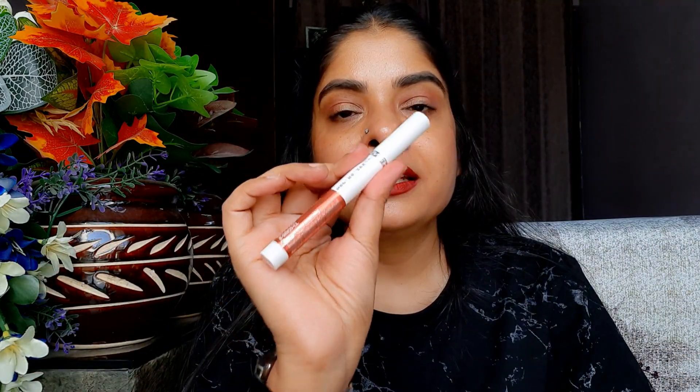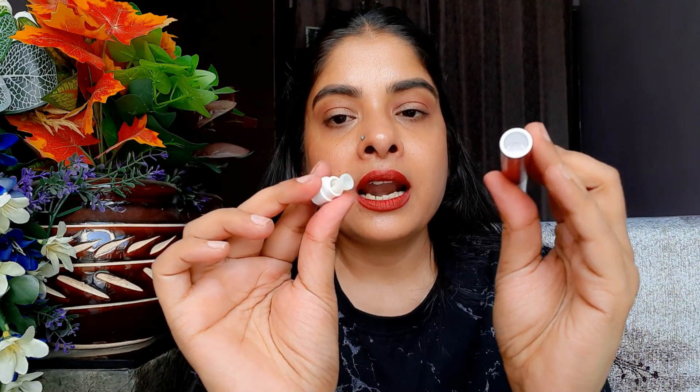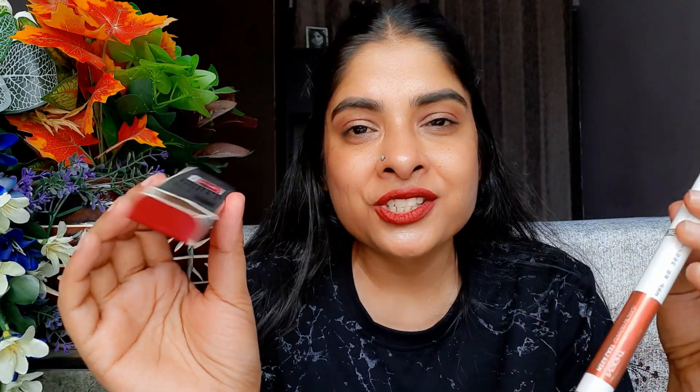The inner packaging is a white retractable crayon — you just have to twist and the product comes out. Behind it you will find a sharpener if you want to sharpen the tip. All the details are on the outer packaging and the inner packaging sticker, including the ingredient list, manufacturing date, and shade name, so you don't need to keep the outer packaging.